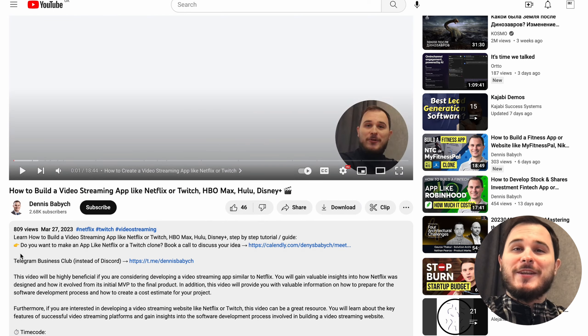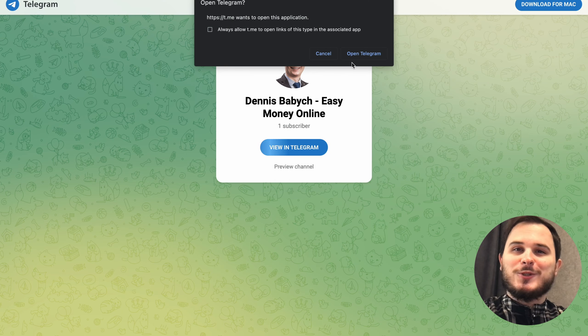If you're interested in gaining more valuable insights on startups and businesses and want to become a part of a community of business founders, click the link in the video description and join my Telegram channel. As a member, you will have access to personal information and engage in live chats.